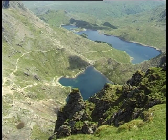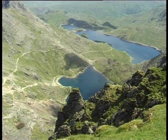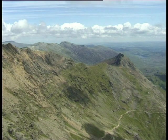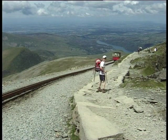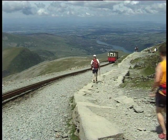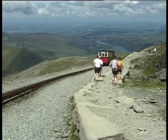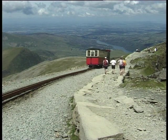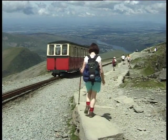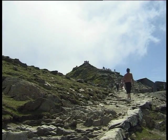The path now runs along the edge of the ridge, providing several photo opportunities over Llyn Glaslyn and Llyn Llydaw, and back towards Crib Goch with the Glyders beyond. As the path approaches the summit, it runs very close to the railway line, and in poor visibility some walkers opt to walk along the tracks. This practice is considered to be very dangerous, adds to track erosion, and in severe conditions has resulted in fatalities. From the railway line, the summit is a couple of minutes' walk away.